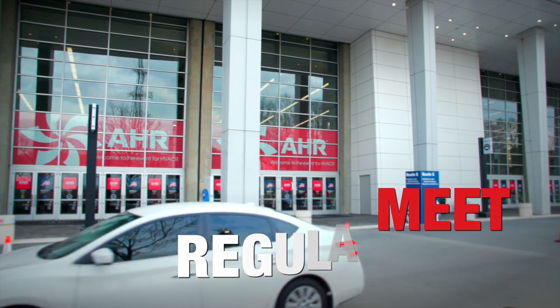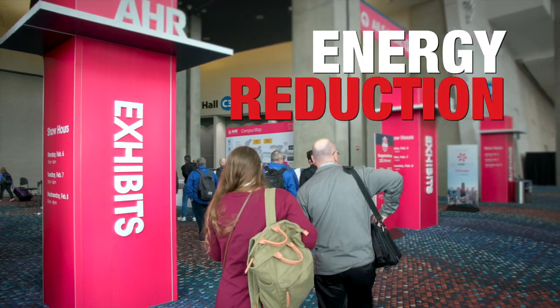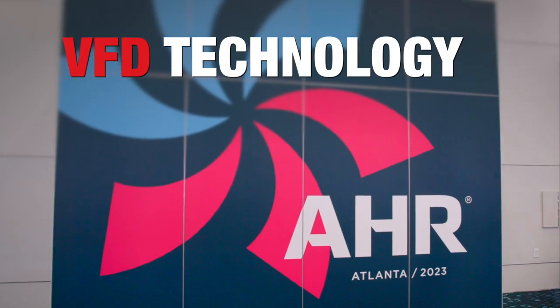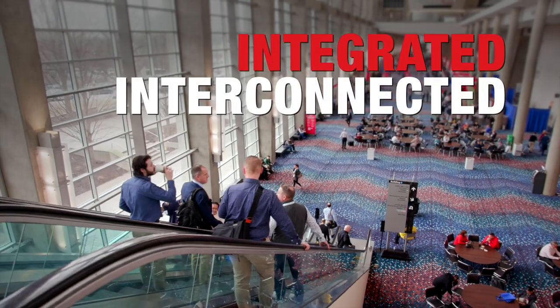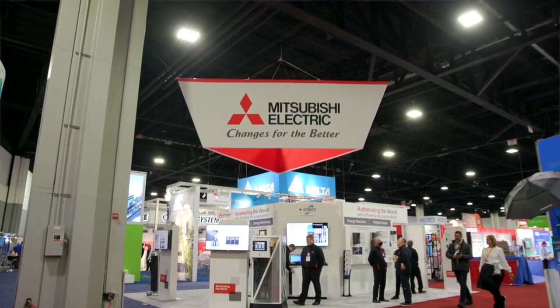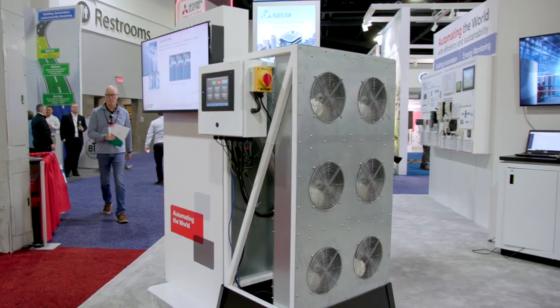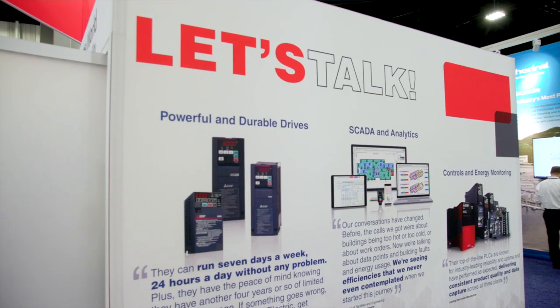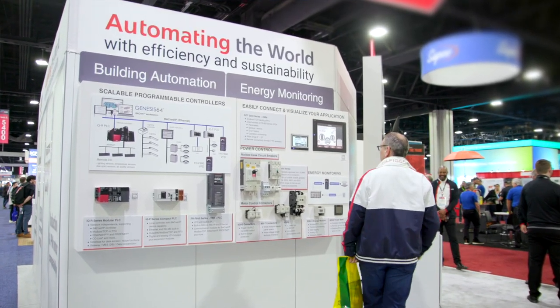Where are you when it comes to meeting DOE 2023 regulations for energy reduction? Have you implemented energy-reducing VFD technology? Are all of your building systems intelligent, integrated, and interconnected for monitoring capabilities? Here at the 2023 AHR Expo, we demonstrate how our energy-saving VFD and smart building technology can help you and your customer reduce HVAC power consumption, achieve peak efficiency for all your building systems, and have a significant operational savings.